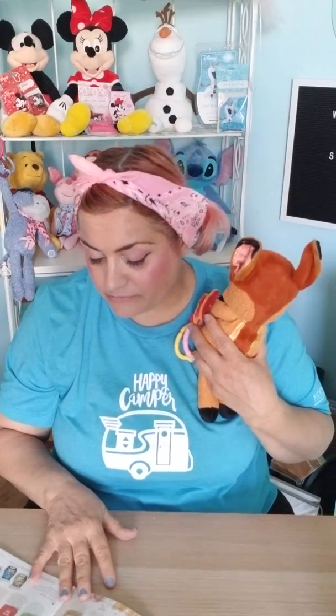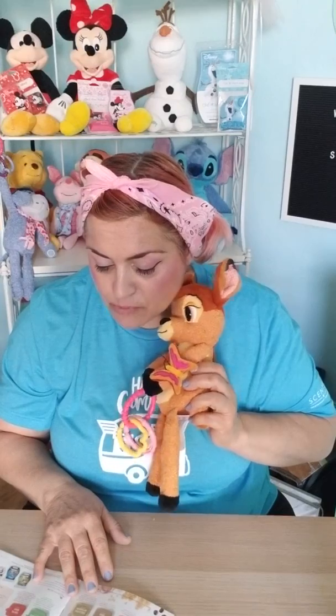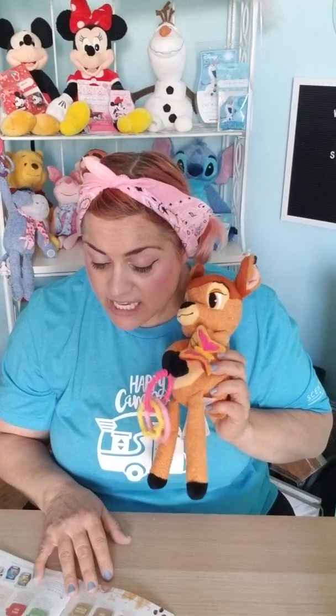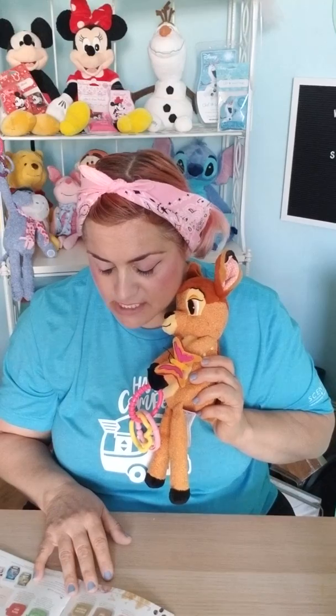Bambi comes pre-scented with Twitterpated — that's the name of Bambi's signature scent. He's small but he's mighty; he has his own scent. Scentsy describes it as spring is in the air, in a swirl of sun-kissed Meyer lemon, morning dew drops, and lush wild moss. It's a very soft, sweet scent — very Disney-smelling.